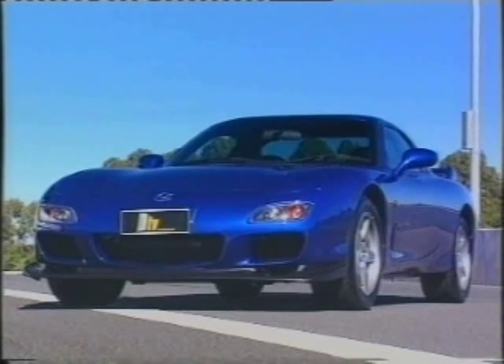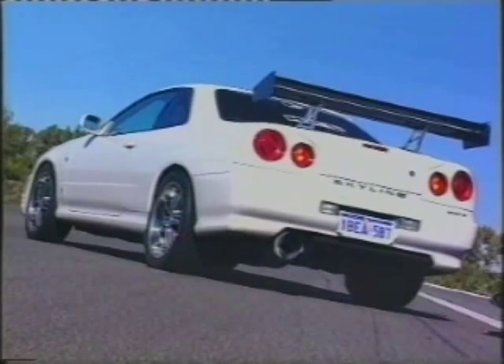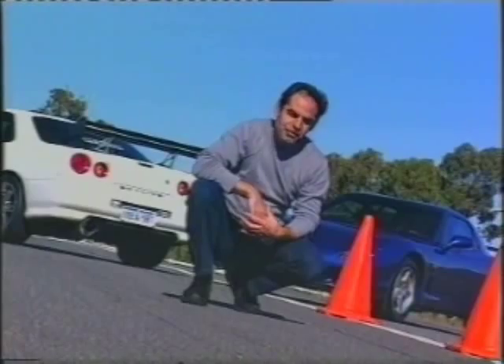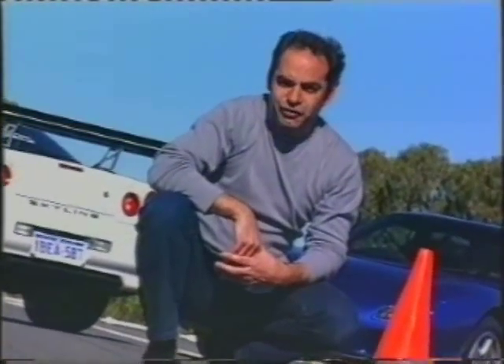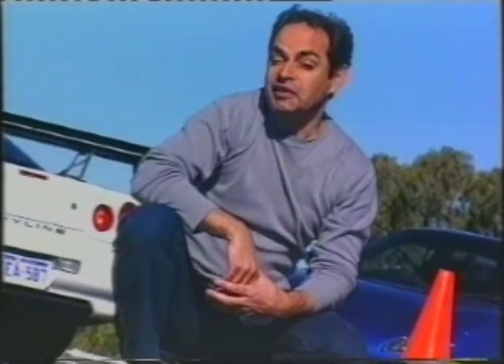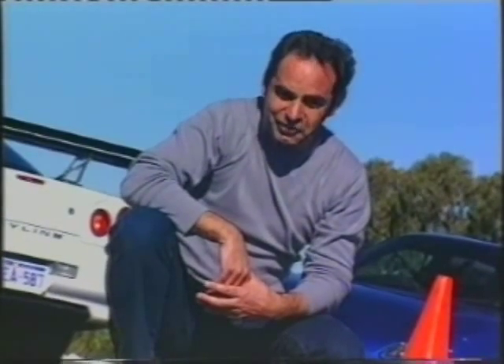Of course, both of these units arrive in Oz as low-kilometre, fully optioned examples, so they also provide an excellent all-round driver. But today it's time to back-to-back them — Mazda's Bathurst Type R RX-7 versus the Nissan R34 GTT — braking, acceleration and handling under our microscope.